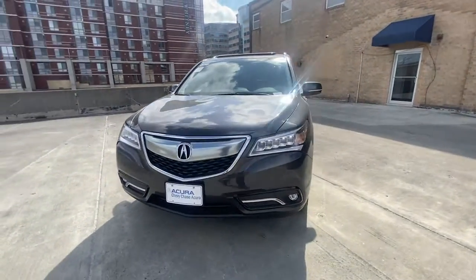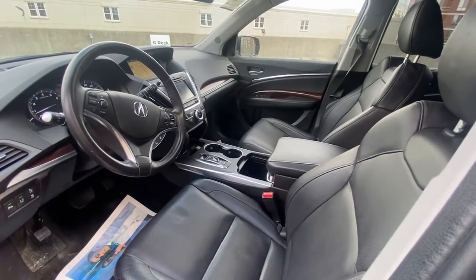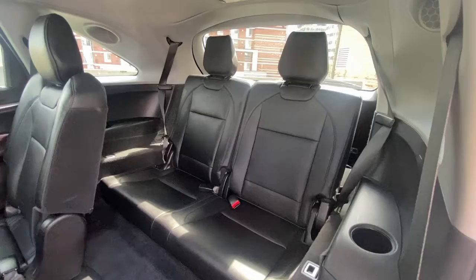The following are some of this vehicle's highlighted options: sun and moonroof, navigation system, third row seat, lane keeping assist, power liftgate, remote engine start, wood grain interior trim, and blind spot monitor.